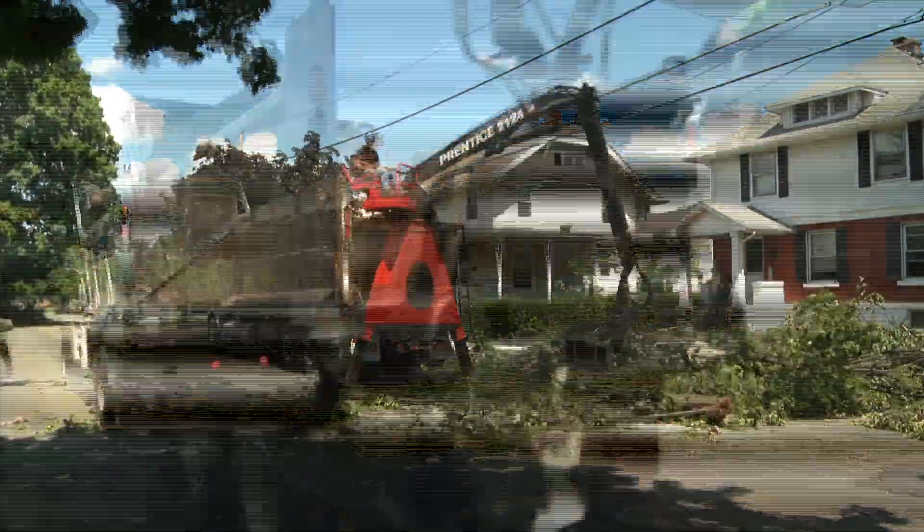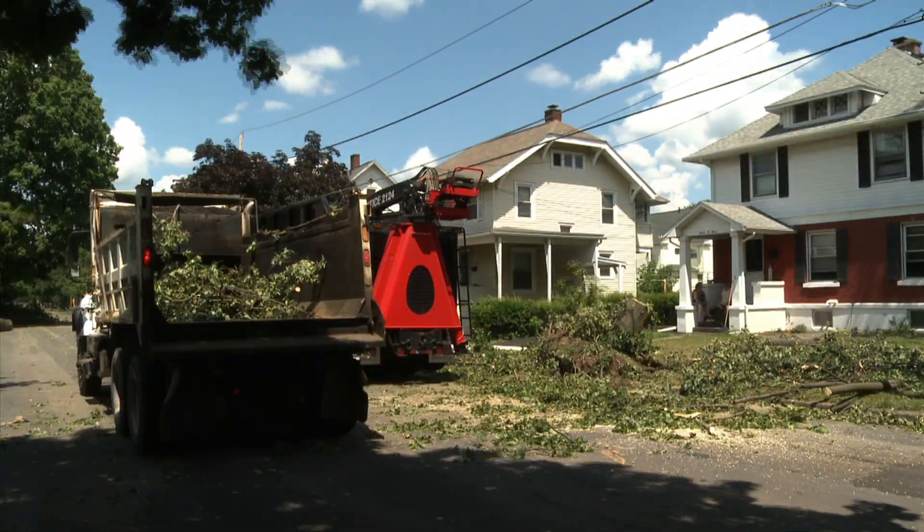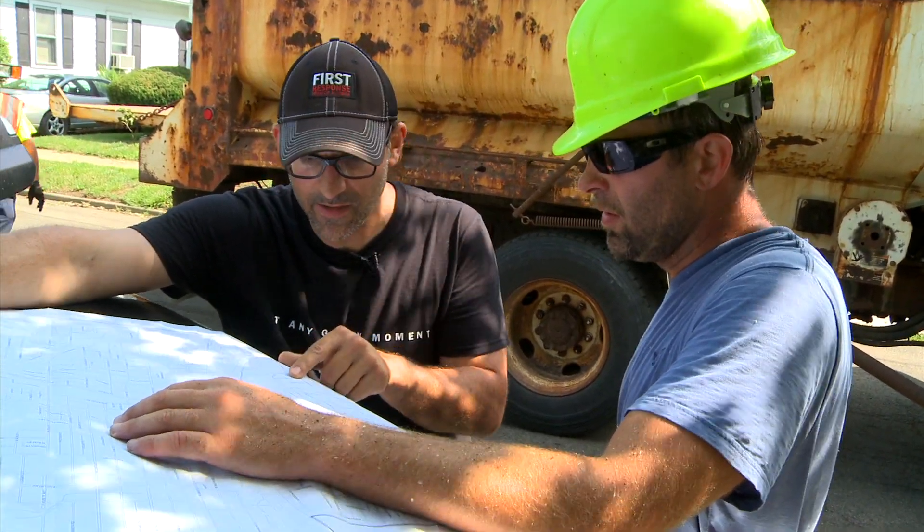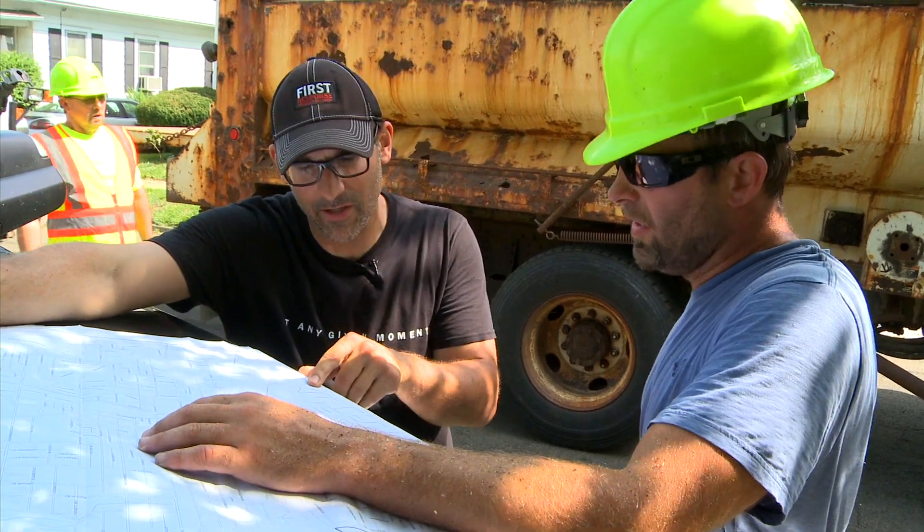In a matter of one day, it looks like we've got almost 11 blocks cleared. Now we're moving into more of a downtown urban setting that's a little more tricky to deal with because we've got a lot of power lines around here — overhead issues.